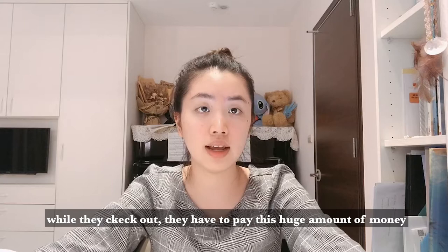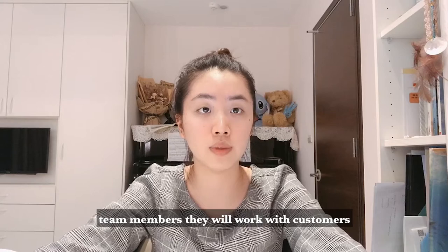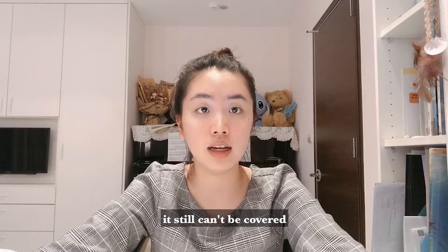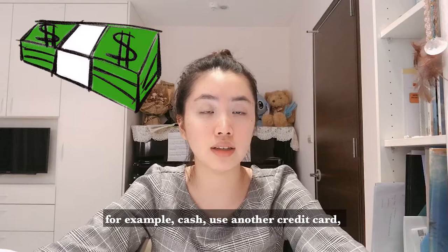So while they check out, they have to pay this huge amount of money. Sometimes their card is declined. Our front desk team members will work with the customer to figure out what the problem is. They may contact the card issuer to figure out how to settle the amount. If after all that the amount still cannot be covered, the hotel will collect as much money as they can — maybe cash or another credit card.